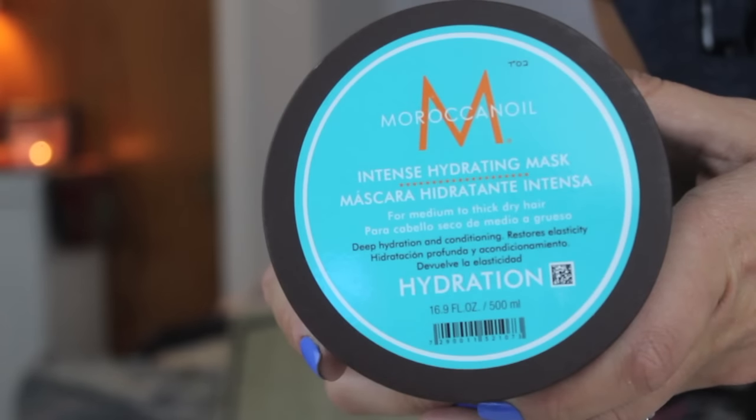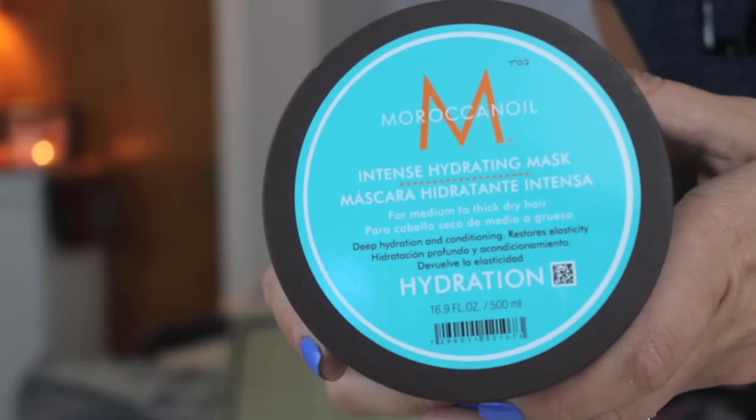The next thing I have is the Moroccan Oil Intense Hydrating Mask — I got this in my Generation Beauty swag bag. It smells so good. I've been using it like once a week because my hair is so short it can go really greasy fast. But when my hair is feeling really dry and damaged, I put this in and let it sit for like ten minutes or an hour — I'll just wrap my hair in a towel. It makes my hair so smooth and silky. It says it's for medium to thick dry hair but it works for my fine hair too.